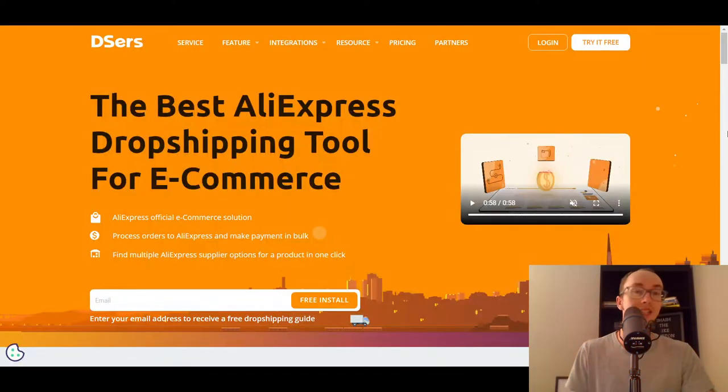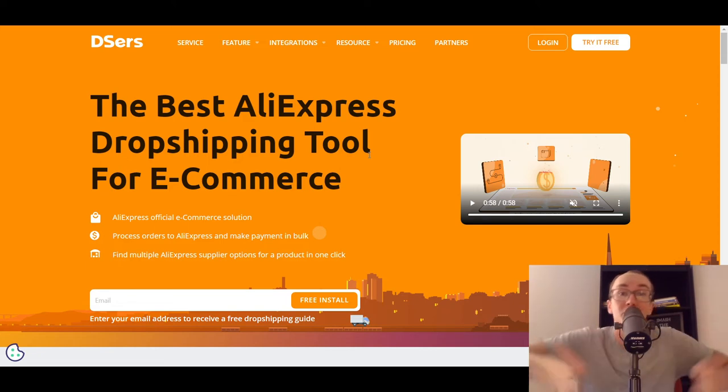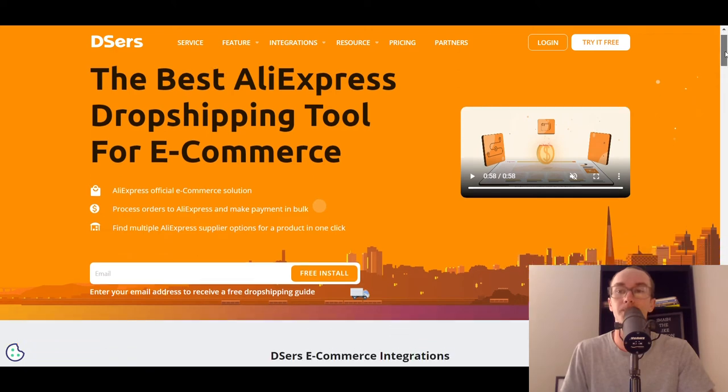Moving into number four, we have DSers. If you really are just looking to do AliExpress dropshipping, then DSers is probably the best option for you because they are the official e-commerce solution for AliExpress. DSers is great for AliExpress dropshipping. If you're coming from a tool like Oberlo, then DSers is probably the closest replacement since Oberlo is shutting down. So DSers is a good replacement for that.